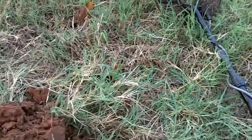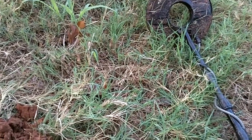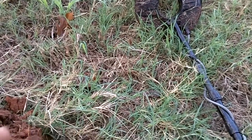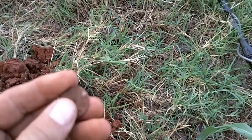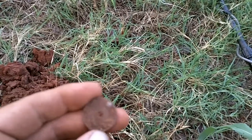Hey everybody, what's going on? I'm out at an old drive-in movie that's grown up — dates back to the '40s. Got my first good find. Looks like a tax token. We'll get it cleaned up and see which one we got. I imagine it's an Oklahoma 1 mil. Looks like. Thanks for watching.